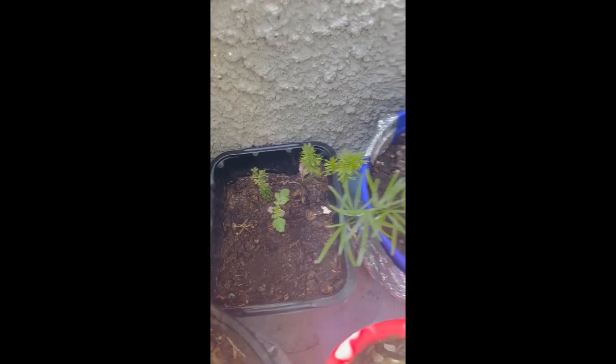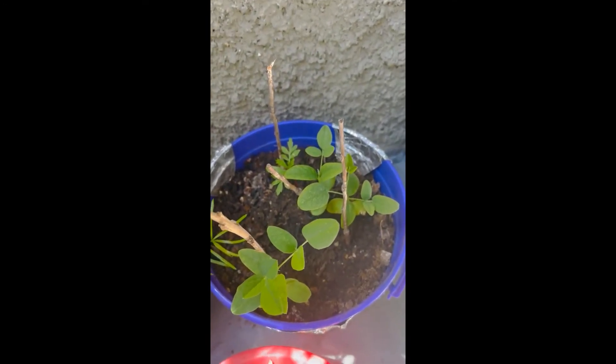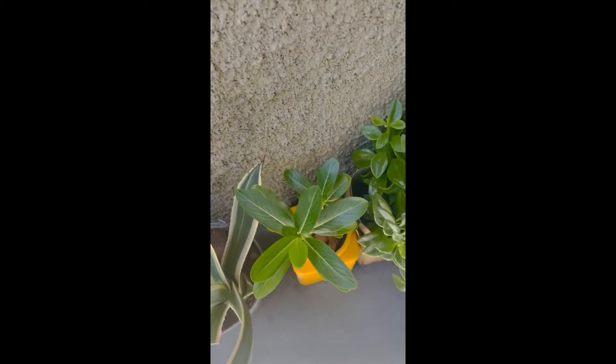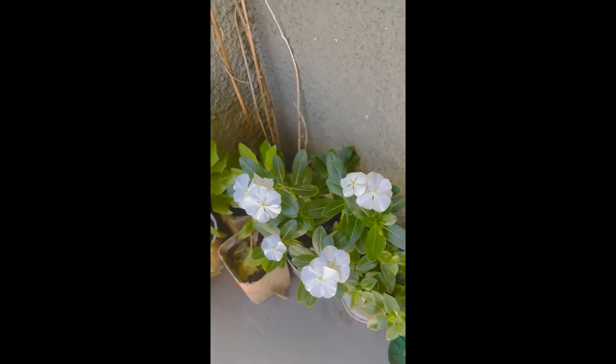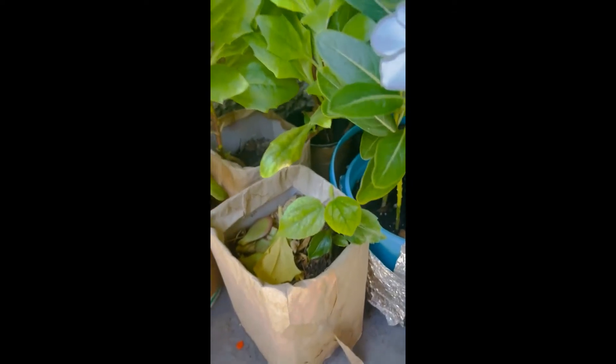This is fern I am trying to cultivate. That's aprajita, an Indian plant — very auspicious. Again a variety of succulent. Then this is sadabahar. These are daisies. This is also white sadabahar, or white periwinkle as they are called in English. Then hibiscus — the seed has sprouted and it's growing.